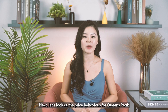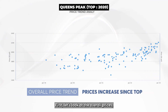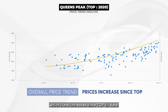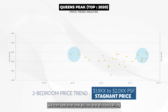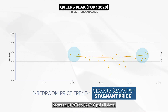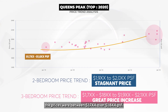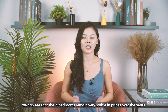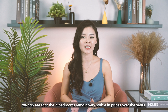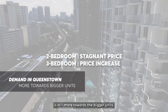Next, let's look at Queen's Peak, which TOP'd in 2020 and is located right beside Commonwealth Towers. Overall prices have increased since TOP. For the two bedrooms, prices are hovering between $1,900 to $2,000 PSF to date. For the three bedrooms, prices were between $1,700 to over $1,800 PSF and have since increased to $1,900 to $2,100 PSF recently. From these two case studies, we can see that the two bedrooms remain very stable in price, but the three bedrooms have seen a lot of growth, showing that demand in this area is still more towards the bigger units.